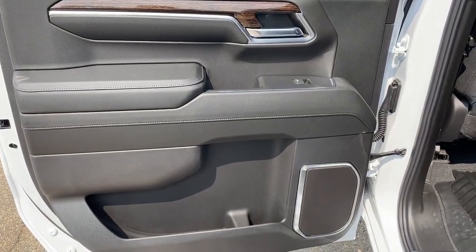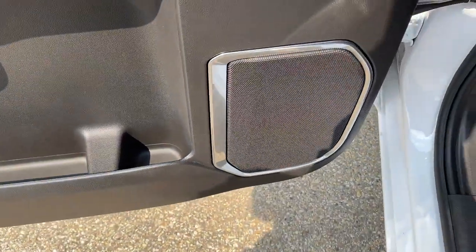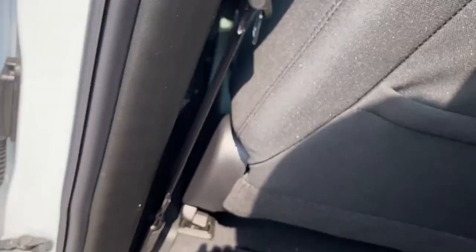Now checking out the rear interior. Here's our door with power windows, storage and cup holder below, as well as our speaker. Here are the seats, and we can also lift these up for some extra storage beneath. We can get inside. Behind each seat we have magazine holders.